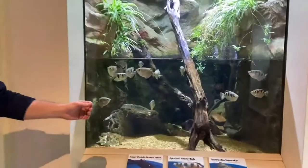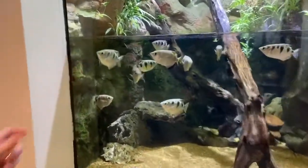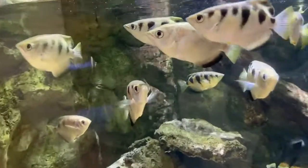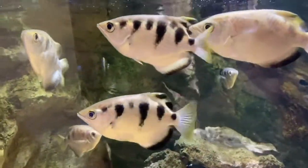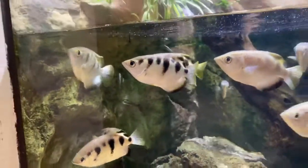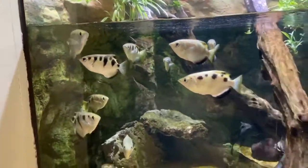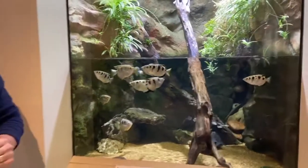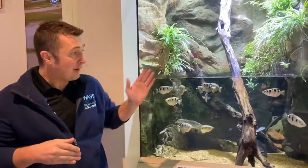If you zoom in here, you can see their lower jaw or mandible — it shoots out, and that enables them to really become the archer that they are named after. They can actually shoot water onto the land and knock down small insects, and then feed on those insects. It's like they've got a built-in super soaker right in their mouth, and they can actually shoot that water stream up to 10 feet, which is absolutely incredible and amazing.